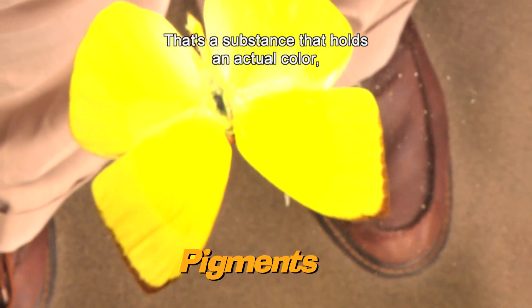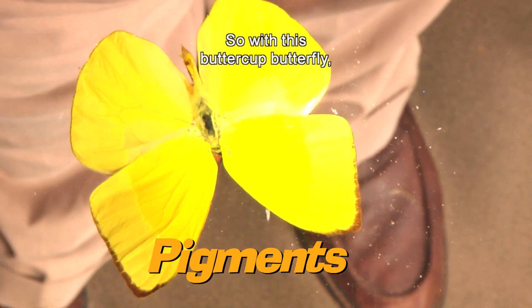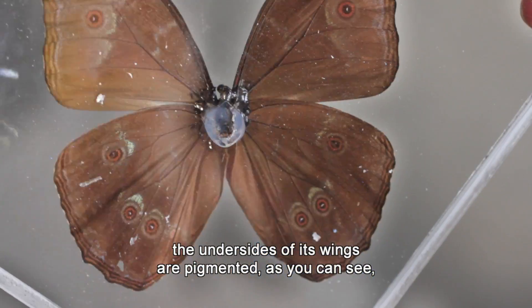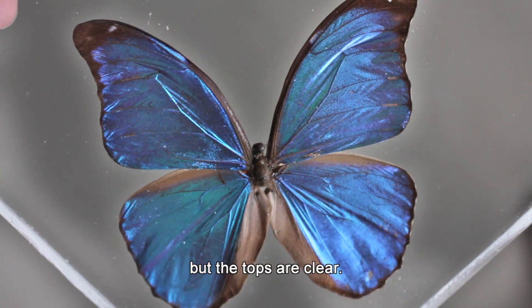Most butterfly color is caused by pigments — a substance that holds an actual color, like paint or crayons. So with this buttercup butterfly, no matter how I hold it, you always see yellow. In the case of the blue morpho butterfly, the undersides of its wings are pigmented, as you can see.